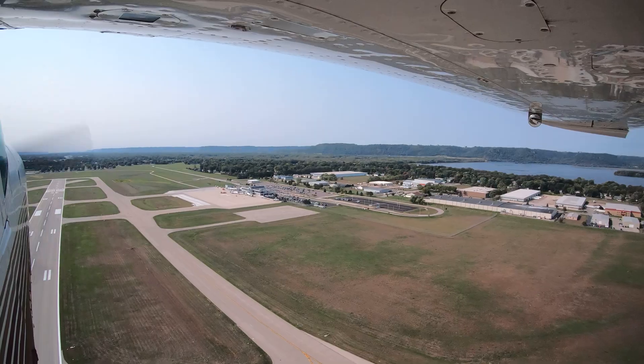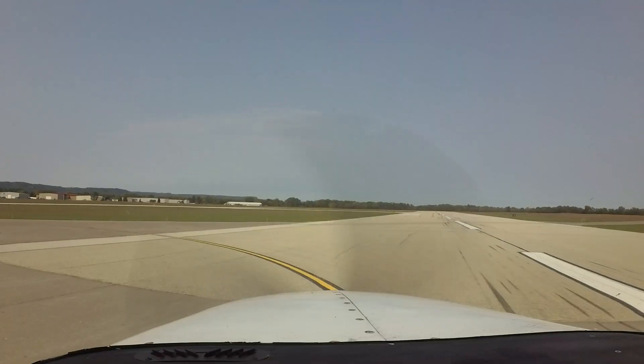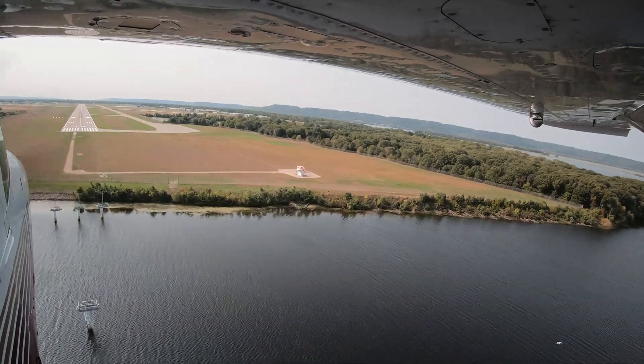Each airport in the National Airspace System has unique and distinct characteristics, which can sometimes lead pilots to use the wrong surface in taxi, take-off, or landing operations. Let's take a look at some of these tricky areas.